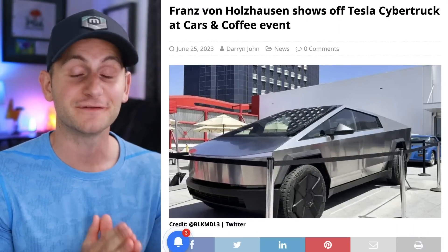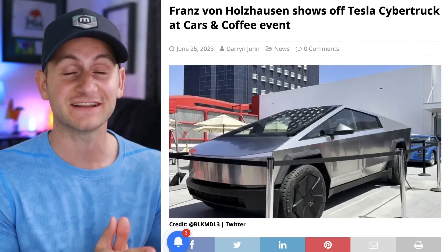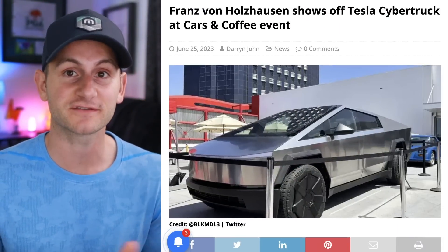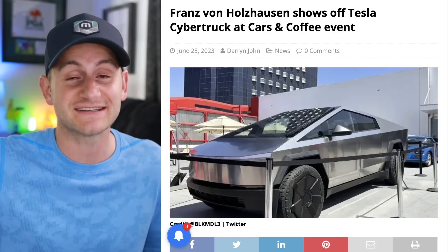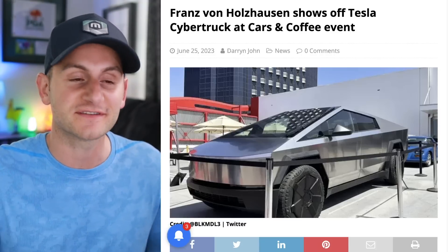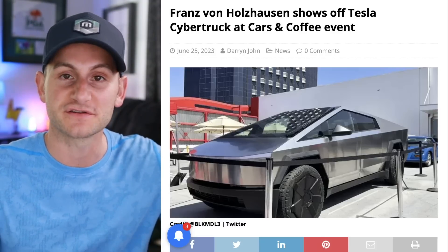Over the weekend, we got a lot of new, really good footage of the latest version of the Cybertruck. I'm going to put together all the footage, let you watch it, and on the screen I'll show you what to be looking for during those clips. And remember, although the Cybertruck we see continually looks better and better, this is still not an official production version.